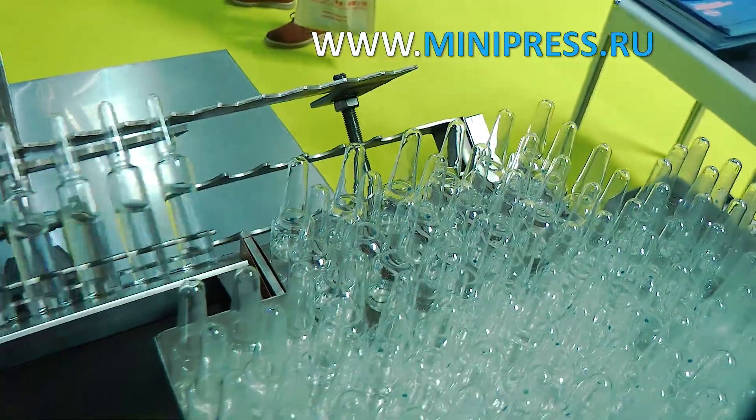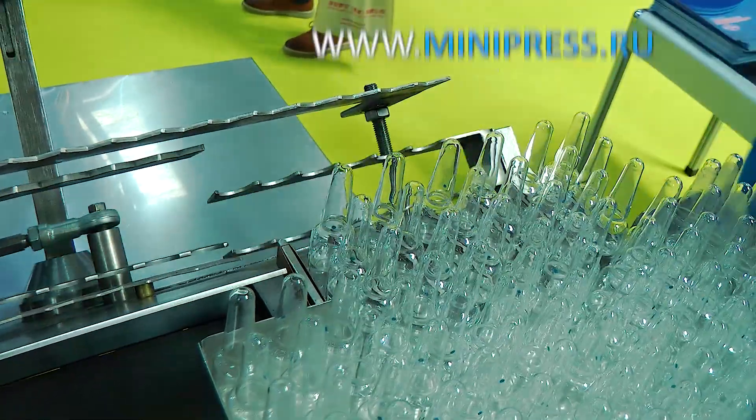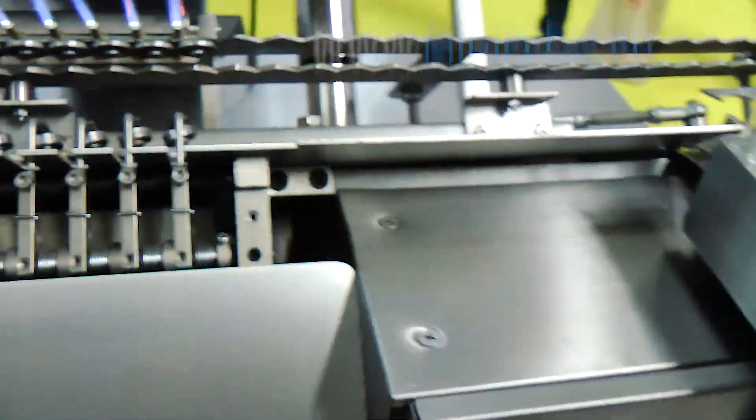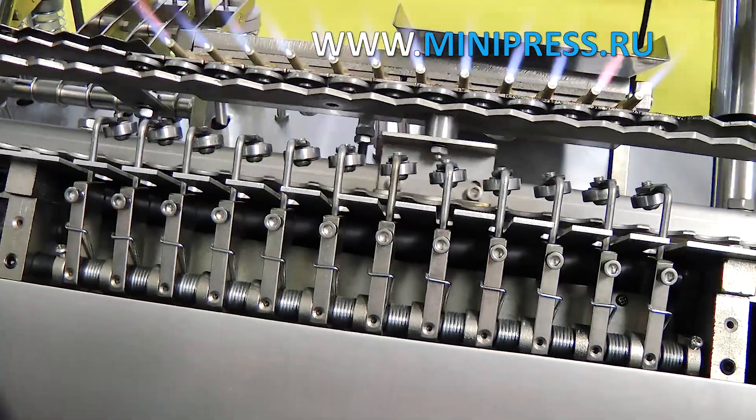Control is simple and clear. The machine works smoothly. The management, including myself, were satisfied with the proposed version of the equipment for filling and sealing of glass ampoules.